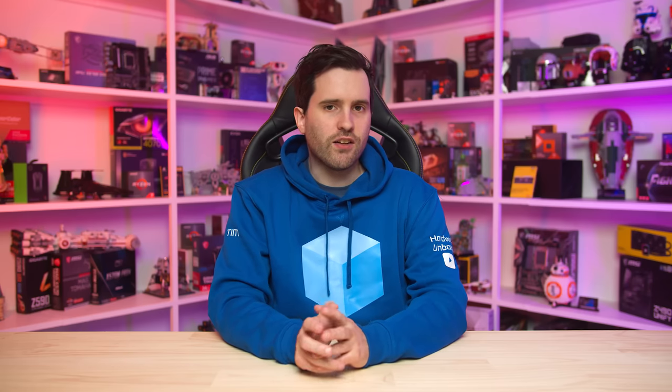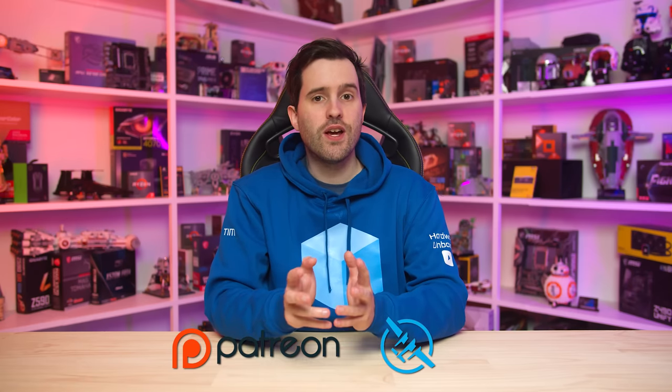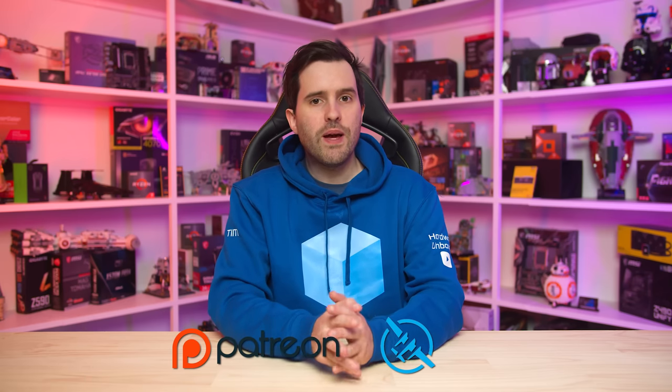That does it for today's monitor recommendation video — lots of options covering most of the categories I hope you're considering. If you want to learn more about the monitors we've talked about today, we have dedicated reviews for most of them. I also have longer breakdowns available for the best 1440p, HDR, and 4K monitors, though be aware some recommendations may be less relevant depending on current pricing. Don't forget about Monitors Unboxed — our dedicated monitor channel. If you're planning on buying any of these monitors, please use the links in the description. Thanks for watching, and please consider supporting us via Patreon or Floatplane to help us continue producing independent reviews — you'll get cool benefits like our Discord community and ICC profiles.